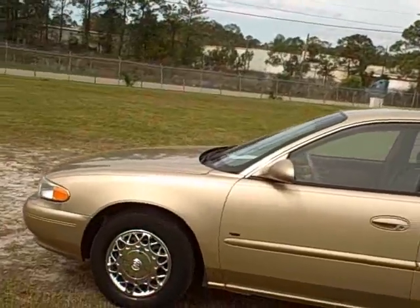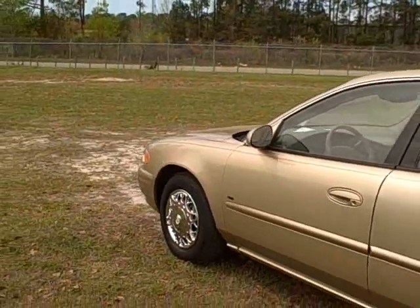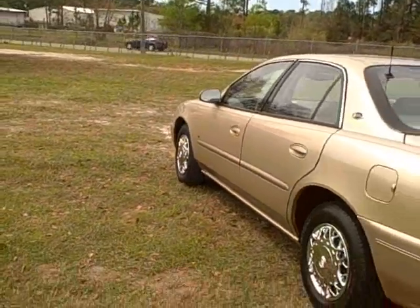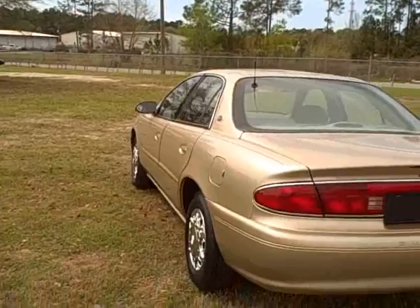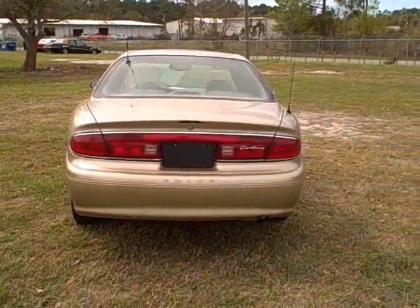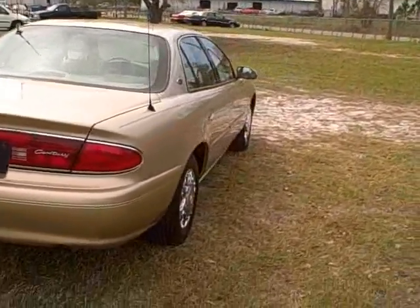It's a gold exterior color with a tan leather interior — really, really nice condition. It's got a 3100 motor which is rated at about 130 horsepower. It gets great fuel economy with 21 in the city and 30 on the highway. A very comfortable, cushiony ride. A good looking old car for sure.